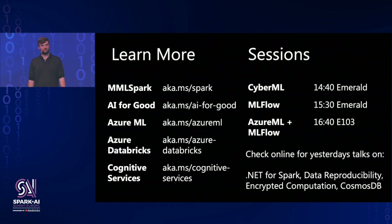Thank you very much for your attention. I've thrown a few links up here if you're interested in learning more. Definitely check out some of the other sessions on cybersecurity, MLflow, and Azure ML. Have a great rest of your Spark Summit.